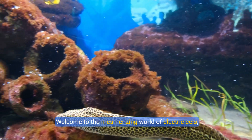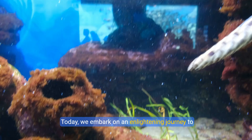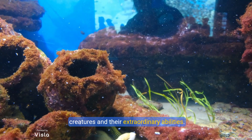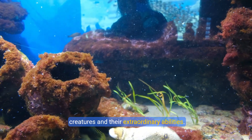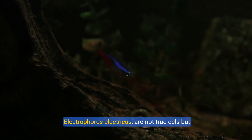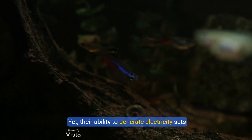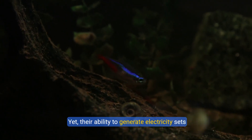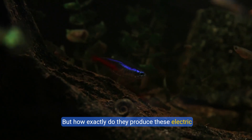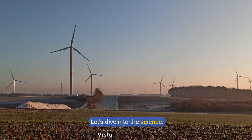Welcome to the mesmerizing world of electric eels, nature's own powerhouses. Today we embark on an enlightening journey to uncover the secrets behind these fascinating creatures and their extraordinary abilities. Electric eels, known scientifically as Electrophorus electricus, are not true eels but rather a type of knifefish. Yet their ability to generate electricity sets them apart in the animal kingdom. But how exactly do they produce these electric shocks? Let's dive into the science.